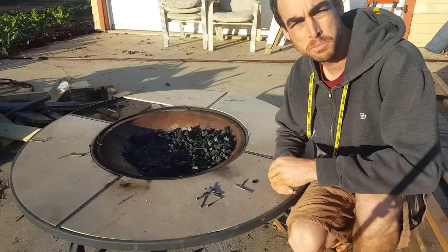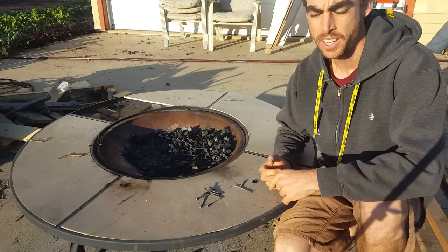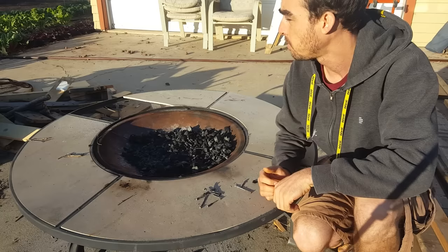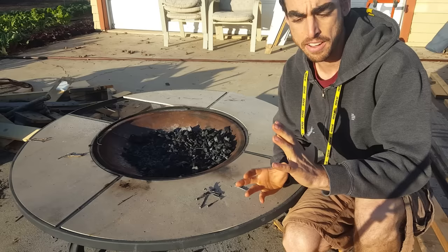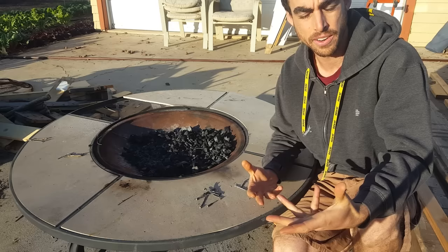Hey everyone, welcome back to another Nature's Always Right video. Today I'm doing my first vlog post — it's gonna be informative and I'll show you guys what I'm doing today in the yard, what projects I'm working on. Most of my videos are old footage from the past, either building this place or working on a certain project. I've been filming since the beginning — about a year and a half now — so that I can edit it later and show everybody how I created everything.